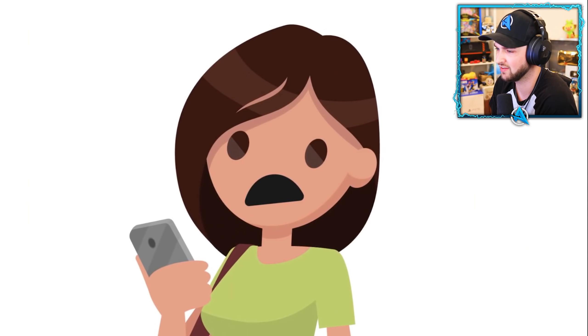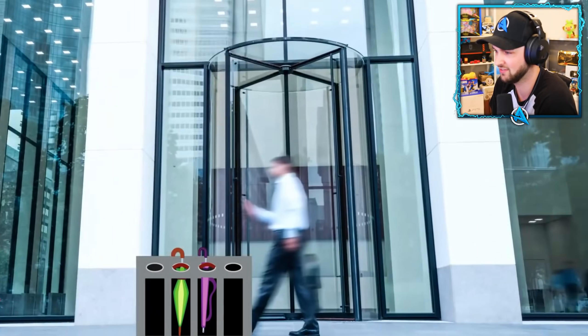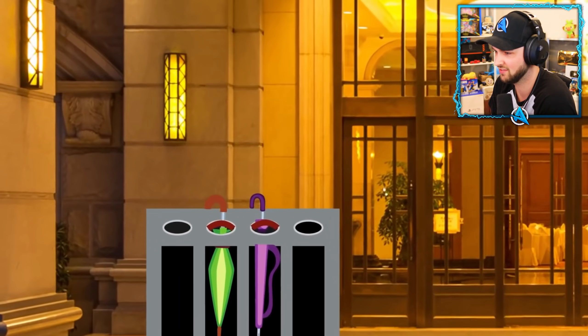Now you can be sure no one will take it, and you won't make a puddle on the floor if your umbrella is wet. Many government buildings, offices, and hotels have this sort of umbrella rack.